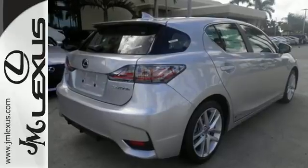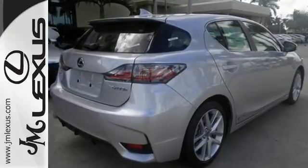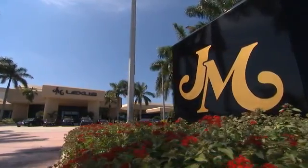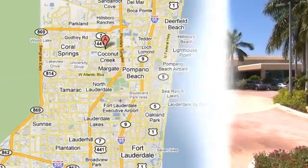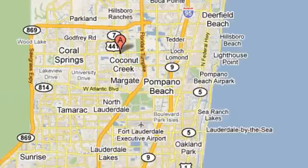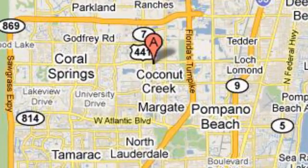Test drive this CT200H now. JM Lexus, the world's number one Lexus dealer since 1992. We're conveniently located just east of 441 on Sample Road in Margate, Florida, just west of the Turnpike.